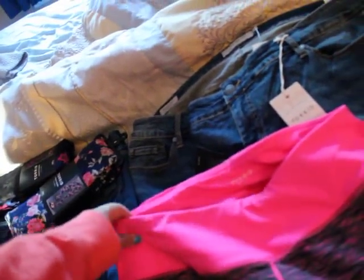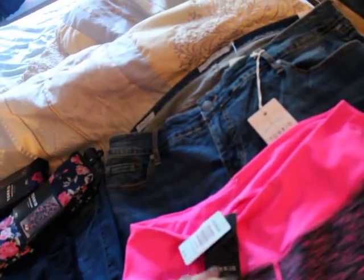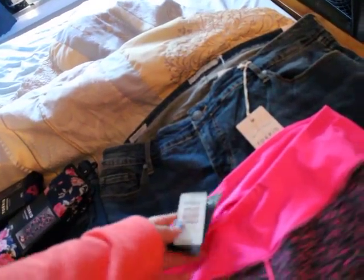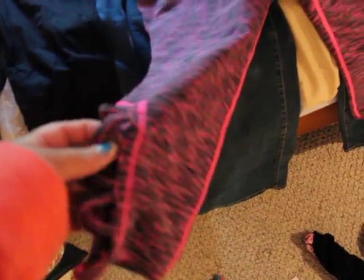I got some awesome clothes and I want to show you guys. These are some workout pants — I didn't try these ones on. They are a size smaller than I wanted. They're the active pants and they are super cute. They've got these little holes in the side.